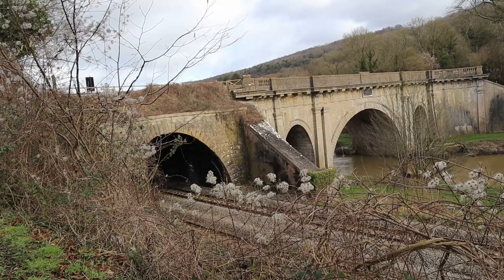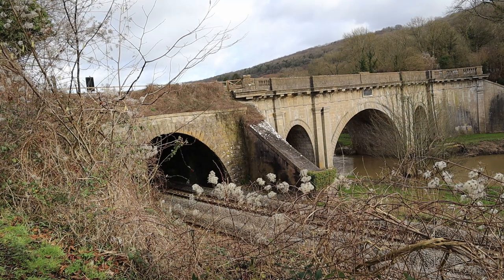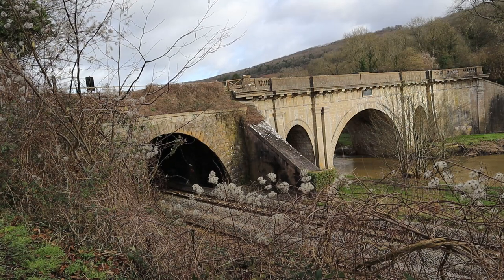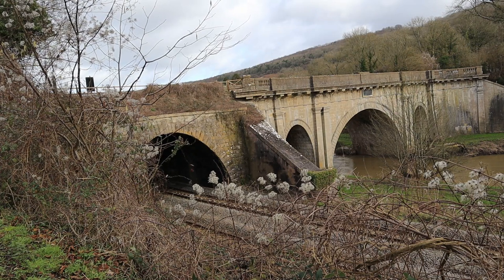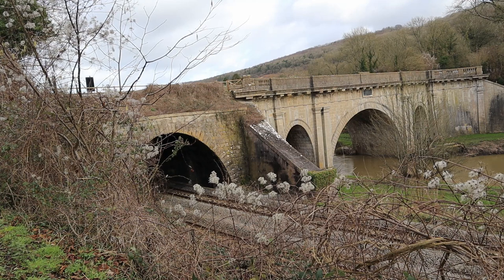You're looking there at the Dundas Aqueduct, which goes across the River Avon and the South West Coastal Railway line here in front of us. It got its name from Charles Dundas, who was the first chairman of the Kennet and Avon Canal Company. The first traffic across this was in 1805 when it opened, but it wasn't actually completed until 1810 by John Rennie. And in 1951 this aqueduct was awarded Scheduled Ancient Monument status — exactly the same status that Stonehenge has, just further down in Wiltshire.